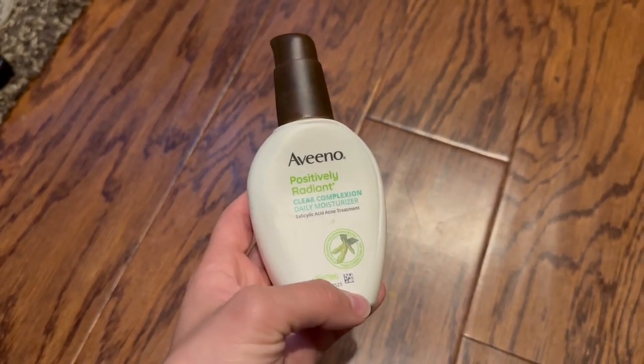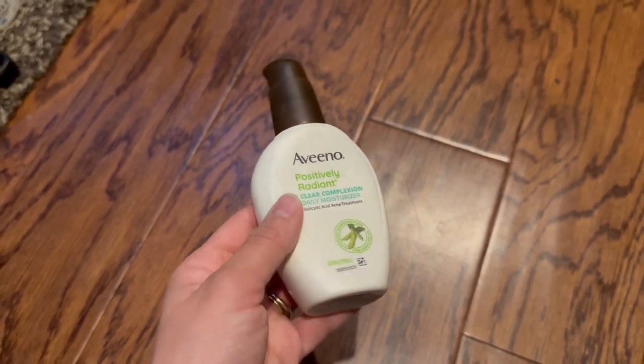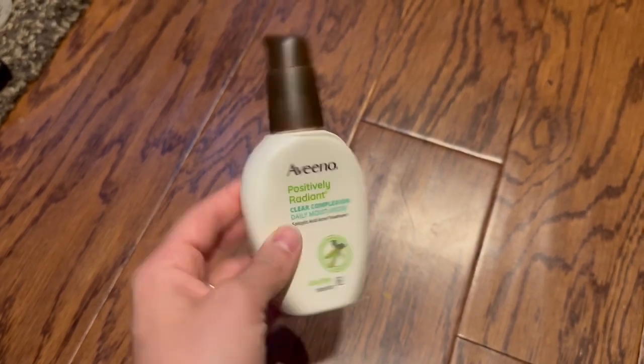The scent itself is fairly minimal, so if you're looking for something that doesn't have too much of a scent, this might be the way to go. I would definitely recommend this for sure. I just wish it was a bigger bottle.